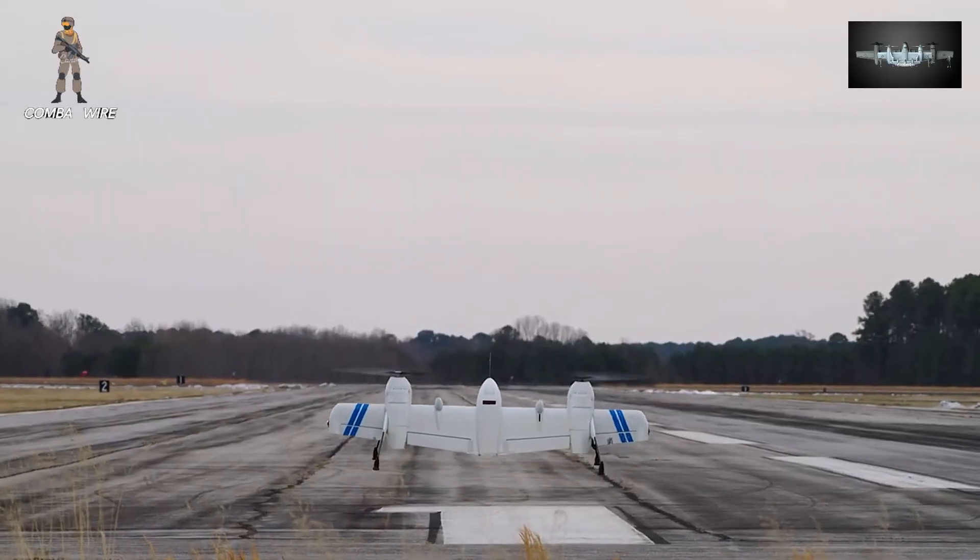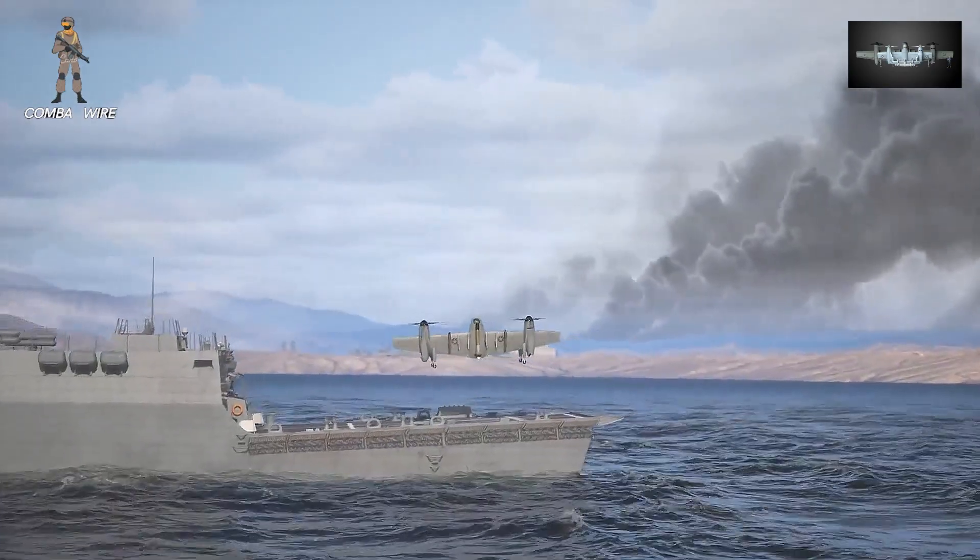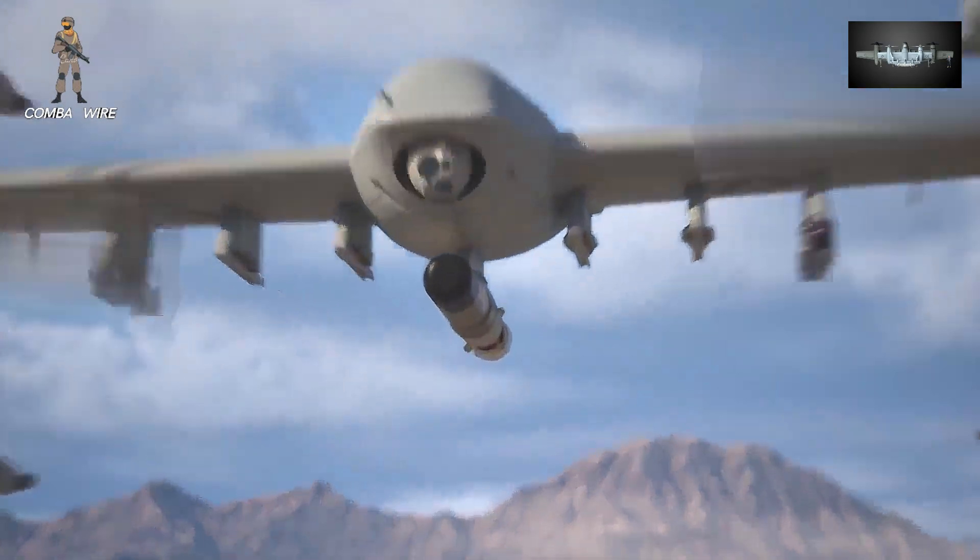These drones can launch from a remote dirt patch, a ship deck, or even the back of a tactical vehicle. And once they're airborne, they can carry out missions ranging from surveillance to resupply to precision strikes.